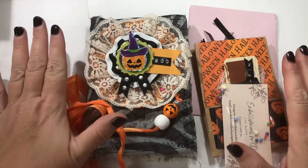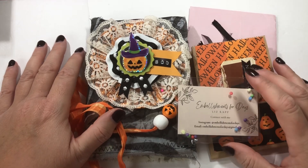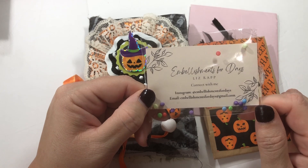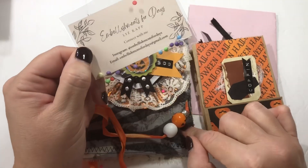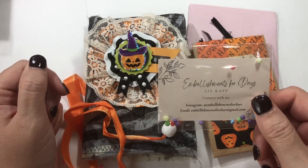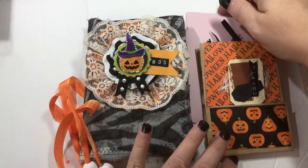Okay, so I was showing all of these goodies and realized I never pushed record! So this is a take two. I'm sorry everything is already opened because I already showed everything in a video that wasn't recording. So let's try again!